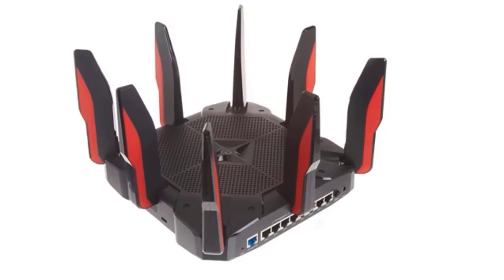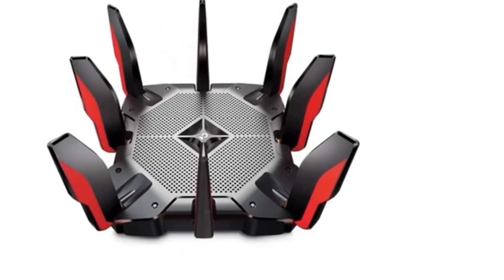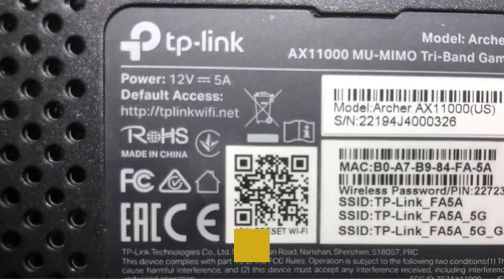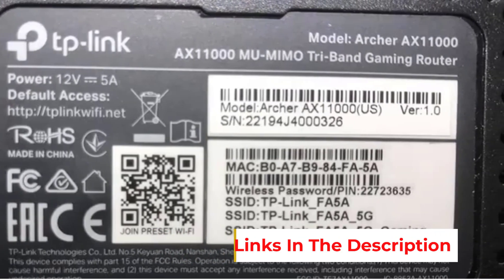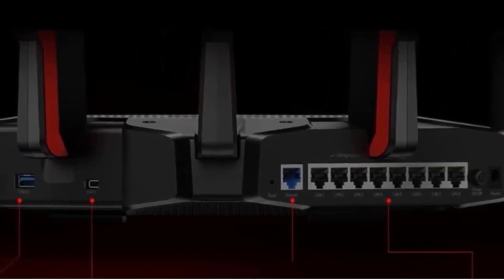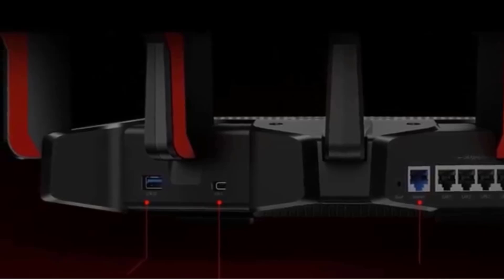The router is tailored for gaming and general home use, providing a free lifetime subscription to TP-Link Home Care, which includes robust antivirus protection, parental controls, and quality-of-service features. Its OFDMA and MU-MIMO technologies ensure minimal lag by allowing simultaneous data delivery to multiple devices. The AX 11000 comes with an Ethernet cable, power adapter, and two USB 3.0 ports, type A and type C, all housed in a sleek black and red design.